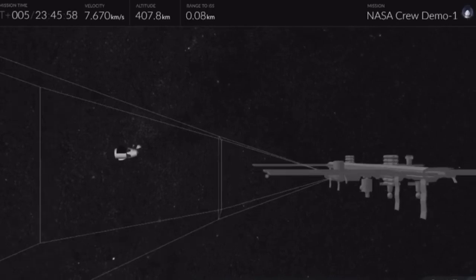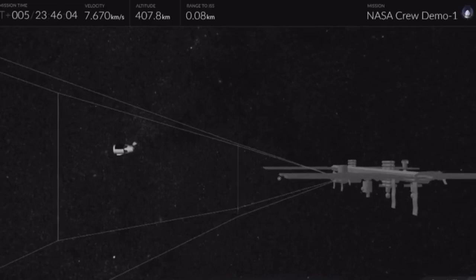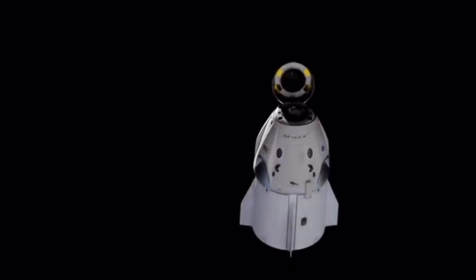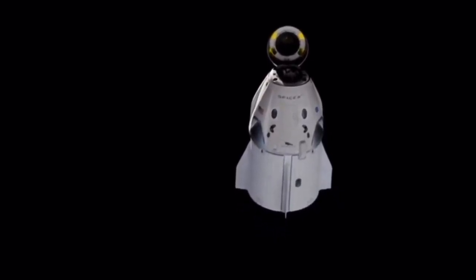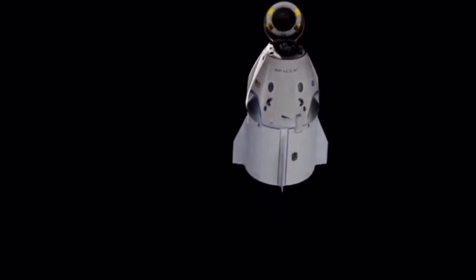This is an animated representation of what the crew is looking for. They have that corridor — a triangular shape you can see on screen — where they're checking Dragon's pitch, yaw, approach speeds, and everything to make sure it's inside parameters as expected. Dragon continuing to fly free, everything looking good so far.